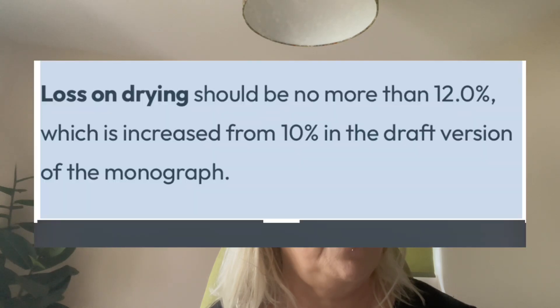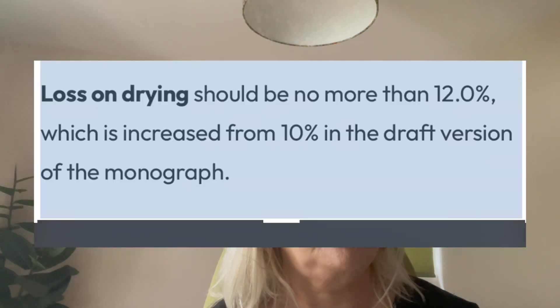There's another section on drying, and it says loss on drying should be no more than 12%, which is increased from 10% in the draft version of the monograph. That means we are going to have slightly less dry medical cannabis, because we're going to be able to have 12% moisture instead of just 10%. Hopefully that's going to make a difference to terpenes evaporating, and the quality of the flower will be less dry, so it'll be easier to vape and less harsh.